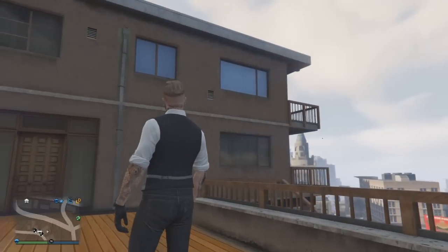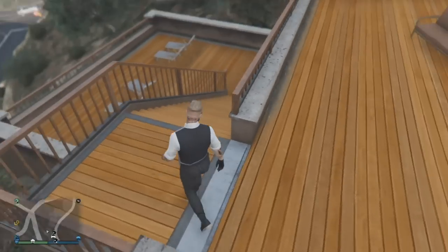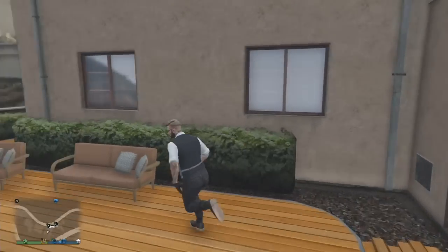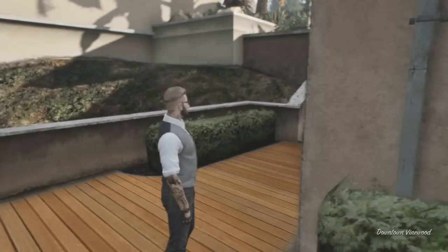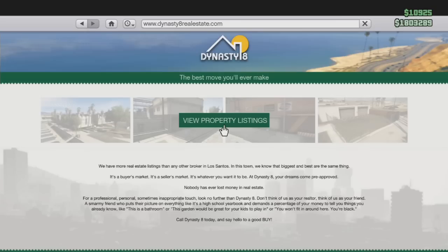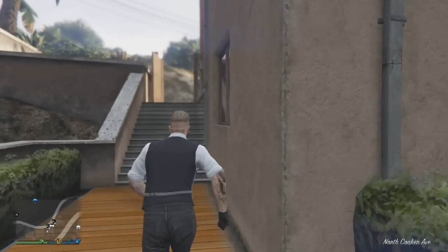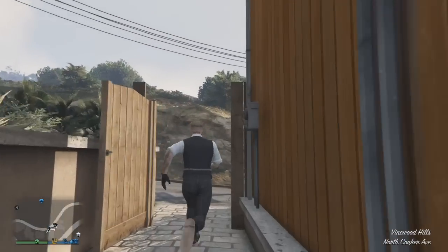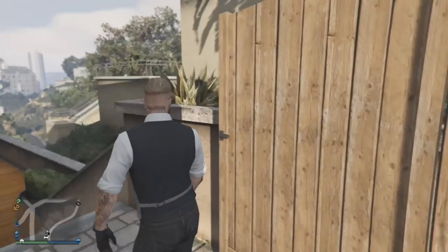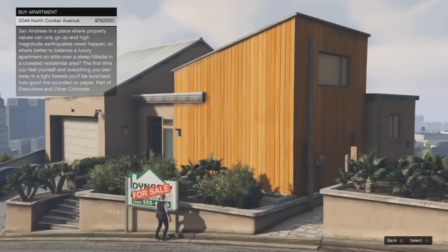It looks like all of these apartments with the double-decker are gonna have a similar feel. This one's got two decks down here too. No pool on this side, but that's okay - I don't need a pool. I think this is gonna be it. Let me do one more double check. They're similar, so you know what - I'm gonna pull the trigger on this one. I like the locale, I like the view, nice downtown view. Let's purchase it!